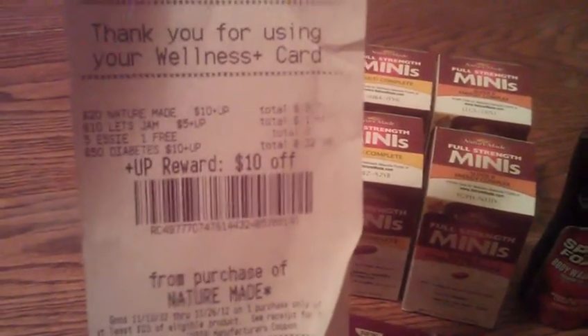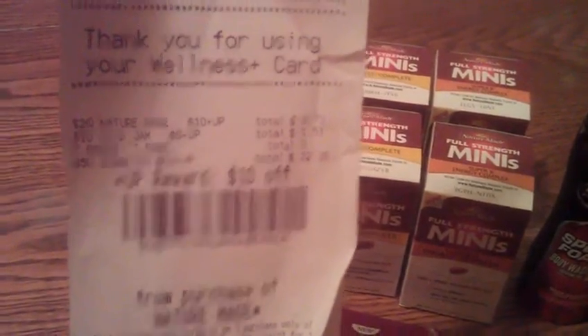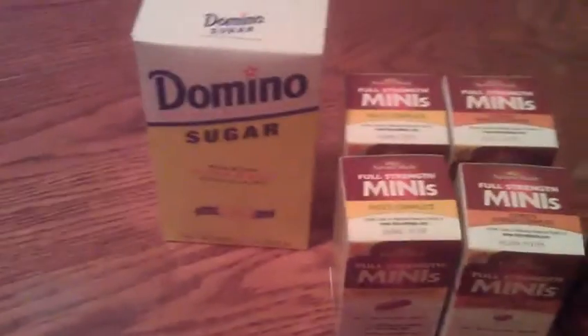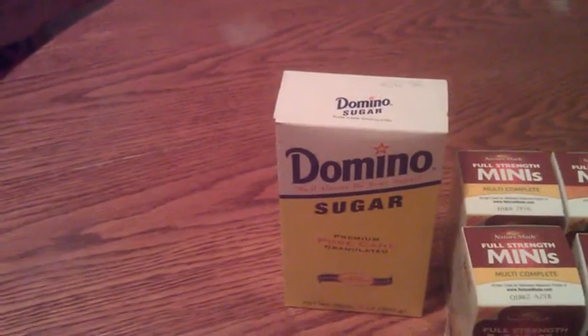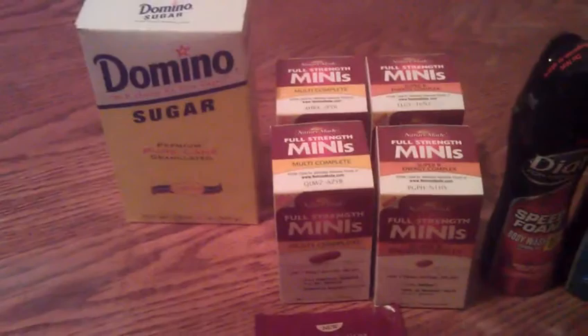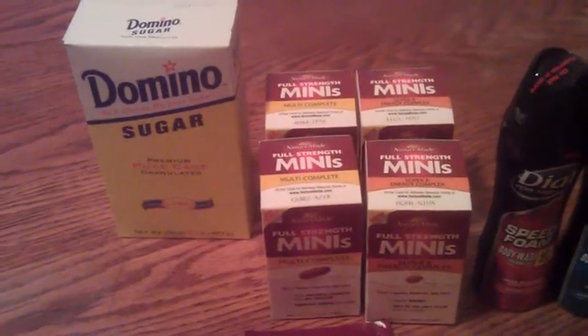Now I know it was a limit of two, but I'm not so sure because it isn't saying limit reached. So with the overage from the Optima, I needed some sugar, so I threw in the sugar. However, it was $2.23 with gold. So I paid $3 in plus-ups after all my coupons, and a load-to-card coupon for $1 came off.